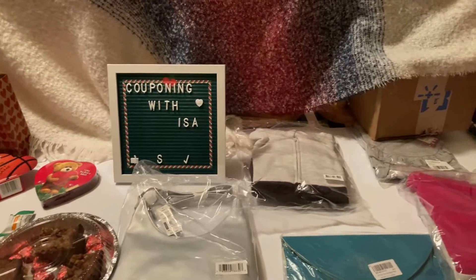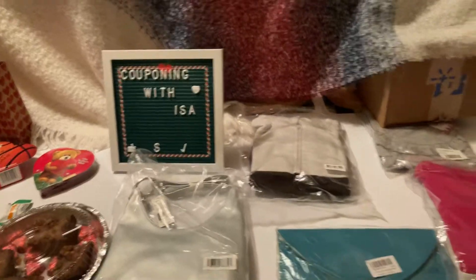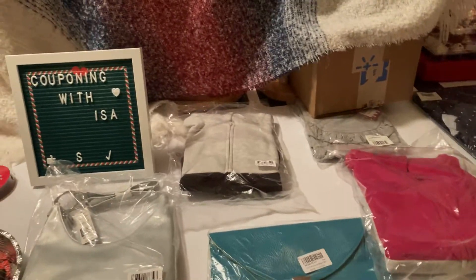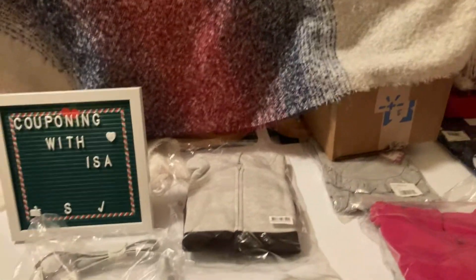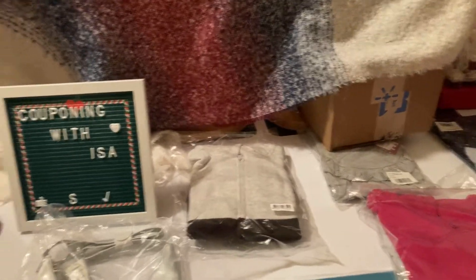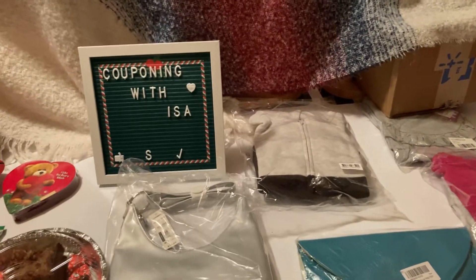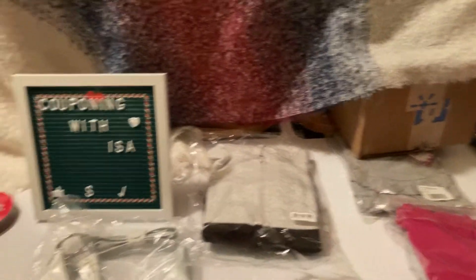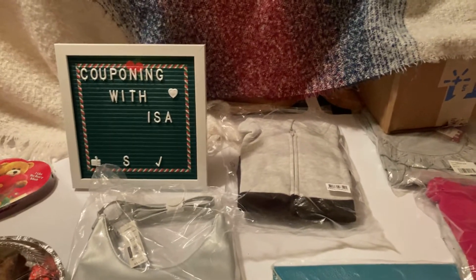Hi everyone, welcome back to Couponing with Issa. Hope everyone is doing well. I'm here to show you finally the unboxing. I'm missing two items here, which is the big gallons of dish detergent and these are the clearance finds that I found online at Walmart.com. Everything for me was free because I went ahead and used a Fetch gift card for Walmart.